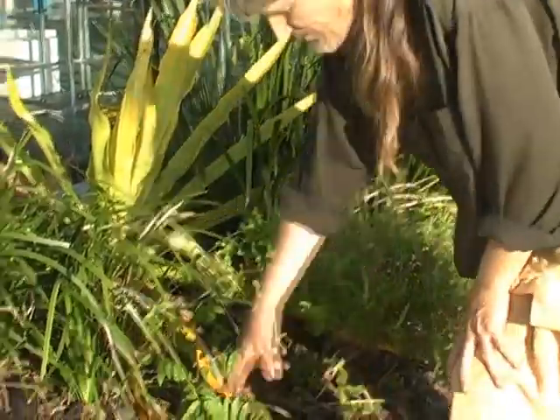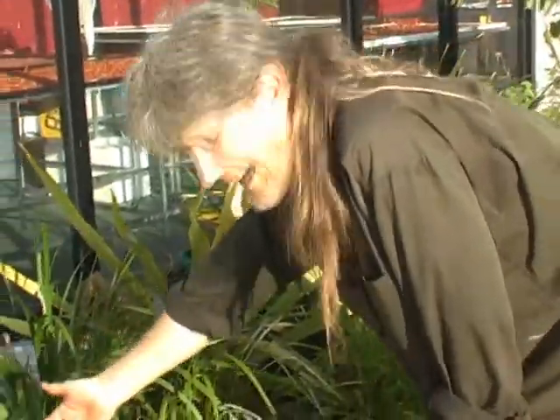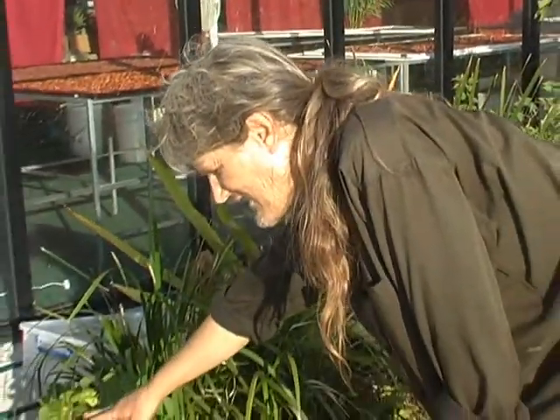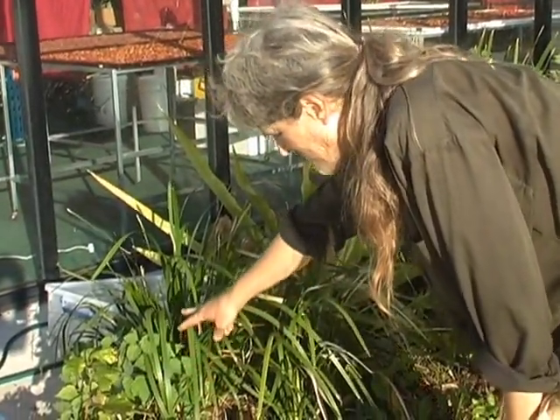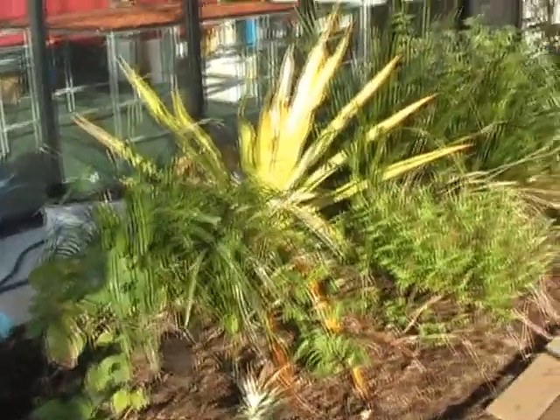We've got some pineapple tops, which are just starting to take off. We've got cacao — some people know it as cocoa, but it is cacao. We've got some pawpaw growing, we've got some golden berries.